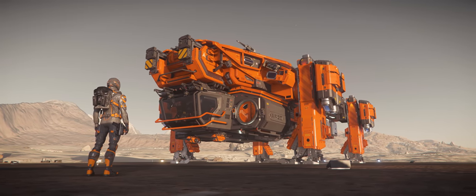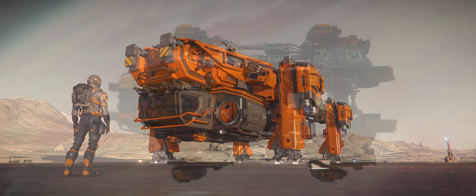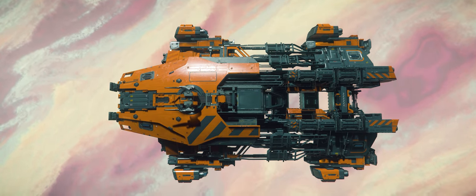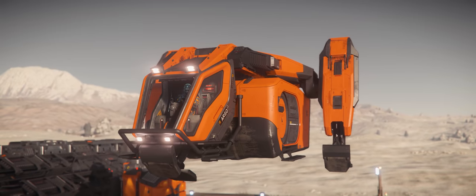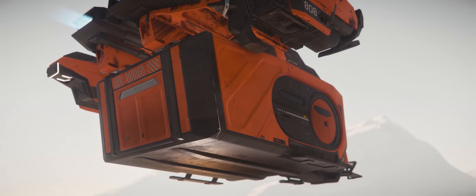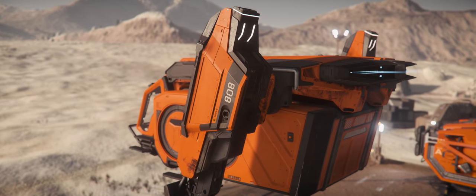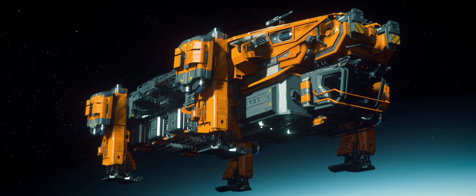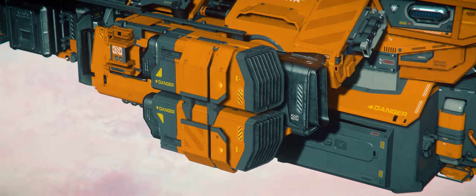One of the challenges the designers at CIG likely faced with the Argo Raft was translating the Argo Cargo — a rather small ship and also the first in the Argo lineup — into something bigger. But I think they pulled it off, and in a cheeky way. Because when you really look at it, the Argo Raft is actually just a really big Argo Cargo. They share three basic but important elements: an airframe that carries modular boxes that can be detached and attached at will depending on need, and all of it held afloat by rotating VTOL engines with landing gear attached. It's very clever.